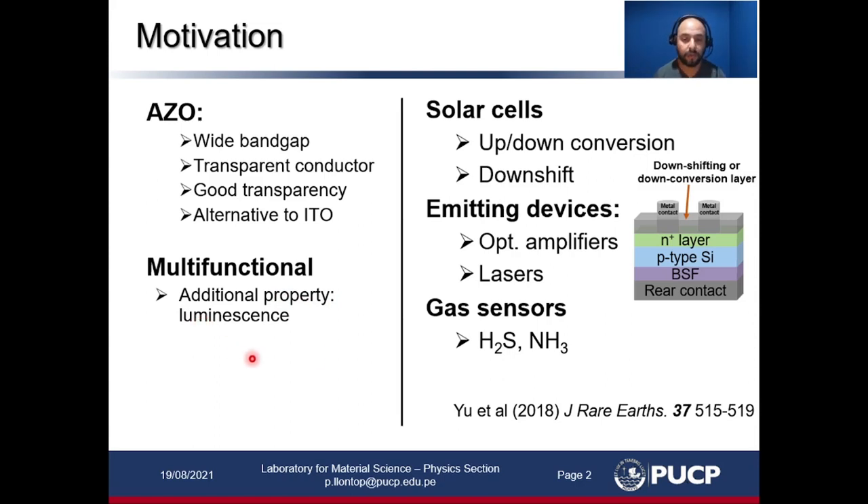It could be used in potential applications such as solar cells — for example, in a typical crystalline silicon solar cell there is an energy downshifting or downconversion layer at the top to take advantage of the ultraviolet range of the solar spectrum, and our material could be used as that layer. It also could be used in emitting devices and in gas sensors.